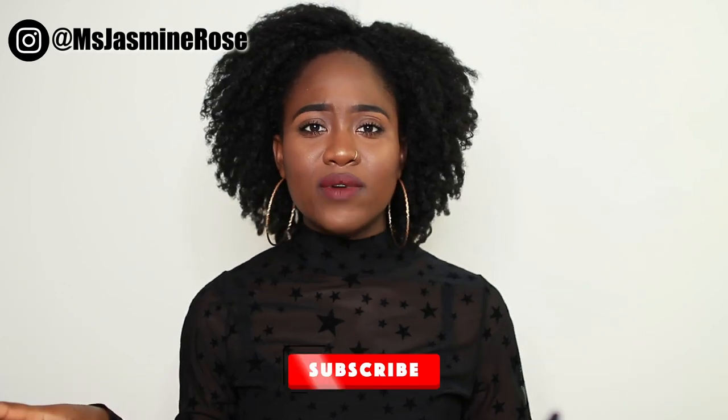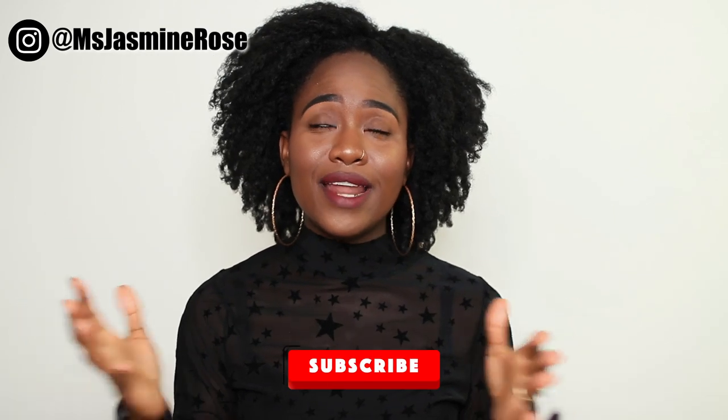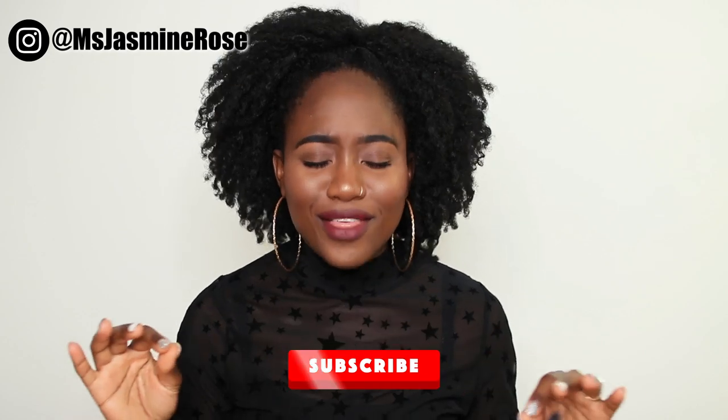Hello everyone, it's your girl Jasmine here and thank you so much for coming through to my channel today. Please subscribe if you haven't done so already. We got lots going on here and I would love for you to join the fam. If you are already subscribed, make sure your notifications are turned on because YouTube is acting up and is messing up my bag.